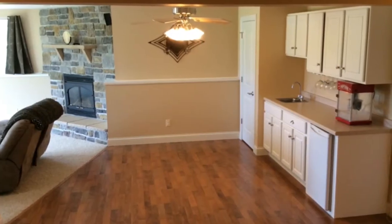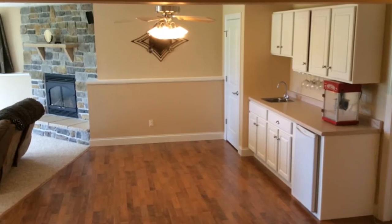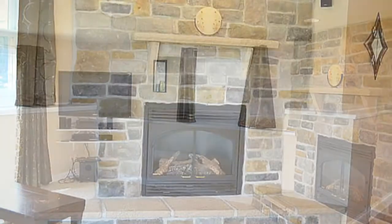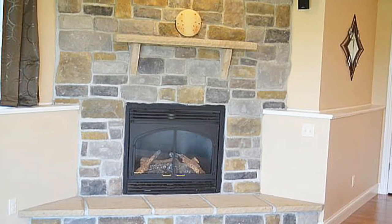The finished lower level is complete with a wet bar, a big family room, and a beautiful stone fireplace. That completes the tour today of this beautiful Trempealeau home. For your own private showing, please contact me at 608-526-9820, or visit my website at dawnlevandusky.com.